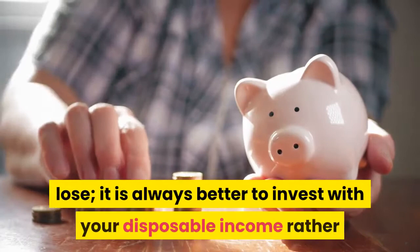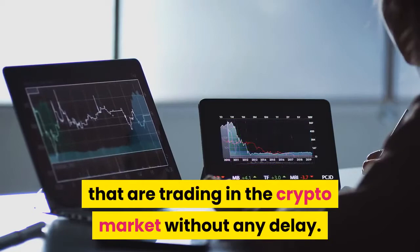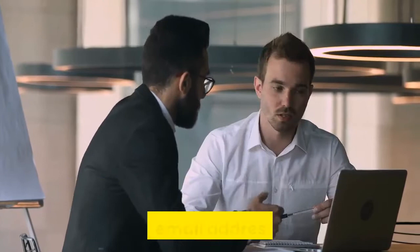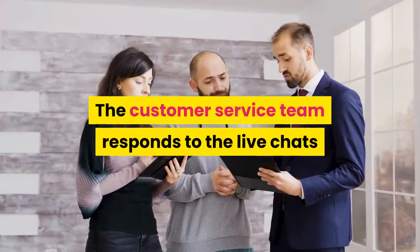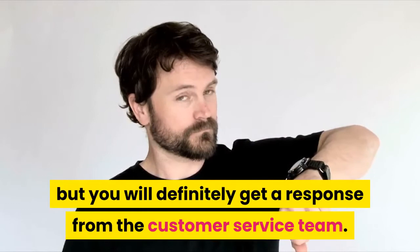Efficient Customer Support System: The Bitcoin Circuit trading software offers 24/7 customer care service, unlike most cryptocurrency trading robots. The software facilitates multiple communication channels including email address, live chats, and phone calls, through which users can connect to the customer support team effectively. The customer service team responds to live chats and phone calls almost instantly. Emails may sometimes take up to 24 hours, but you will definitely get a response. The team is very well informed and friendly and can connect to the trader's concerns effortlessly.